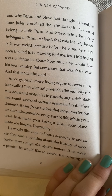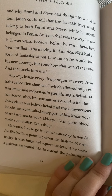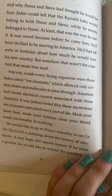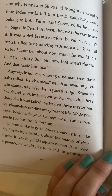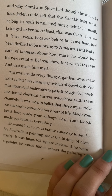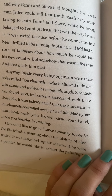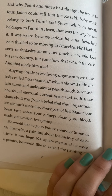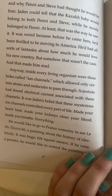Jaden could tell that the Kazakh baby would belong to both Penny and Steve while he mostly belonged to Penny. At least that was the way he saw it. It was weird because before he came here he'd been thrilled to be moving to America. He'd had all sorts of fantasies about how much he would love his new country, but somehow that wasn't the case. And that made him mad.